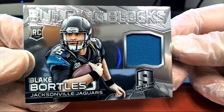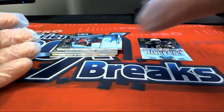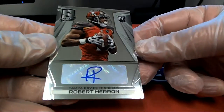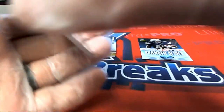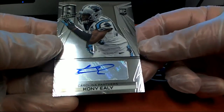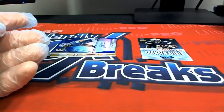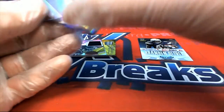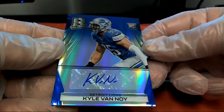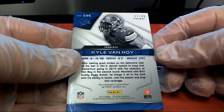Blake Bortles rookie for the Jags, 151 of 199. Robert Herron right there, look out — Tampa, 41 of 149. Eli right there for the Panthers, 104 of 149. Kyle Van Noy — nice one for Detroit, blue, 17 of 49.